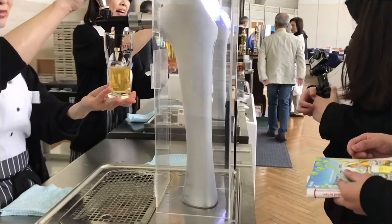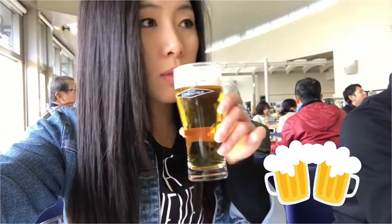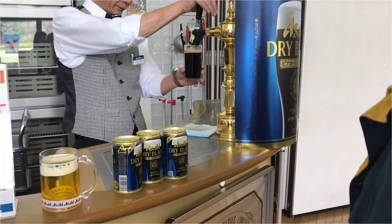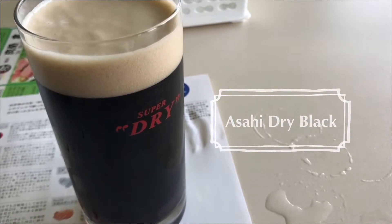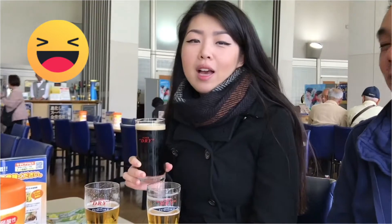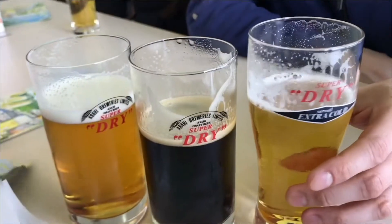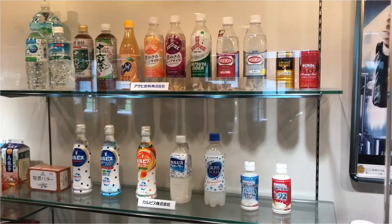Time for some beer tasting! Apart from beer, they also serve non-alcoholic drinks like fruit juices.